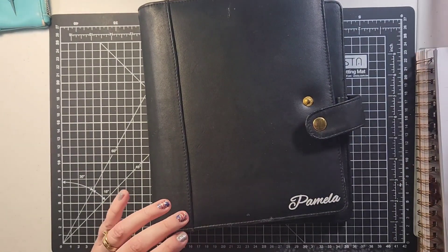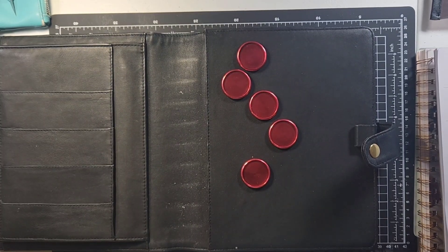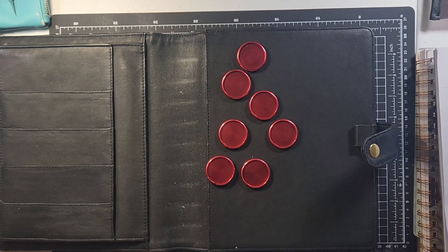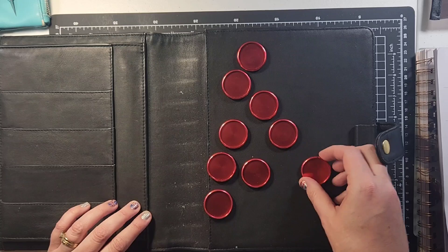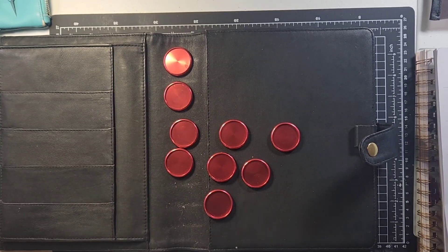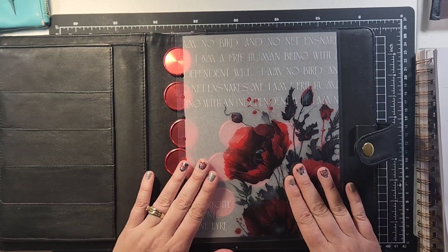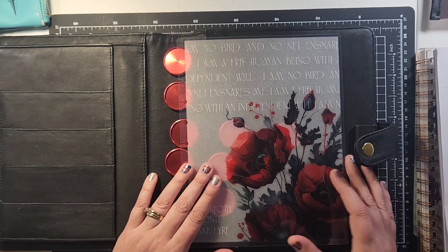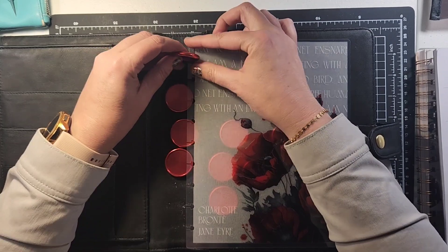I'm going to get out my discs. This time around I'm using red discs from Talia — these are regular classic size, one and a quarter inch discs. My cover this month was in the Jane's Agenda June subscription deluxe box, and most of the stuff I'm using is from that. Look at how pretty this is with the red disc and the black — amazing.